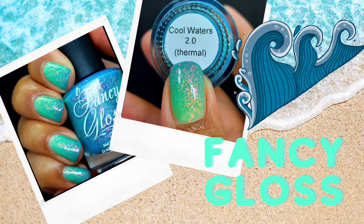Next is Fancy Gloss, and it's a thermal. I'm not even a huge fan of thermals, but this trithermal — I say it's a trithermal, it was not advertised as one — I liked it so much that here it is again. I do stick my thermals in the refrigerator for two or three hours if they're not transitioning when I swatch them before I put them on my nails.